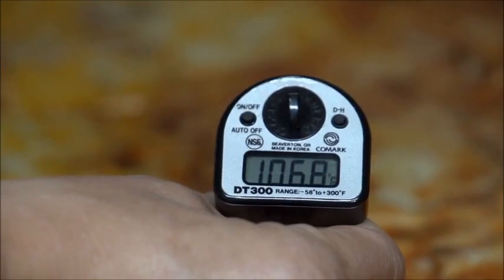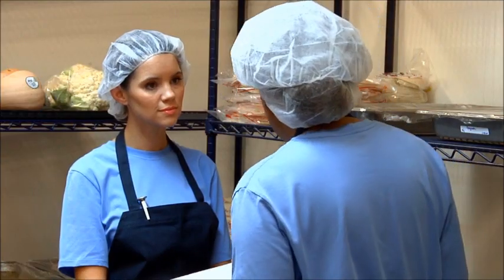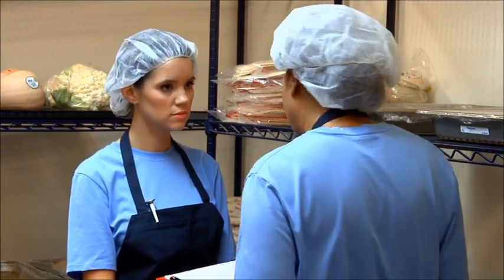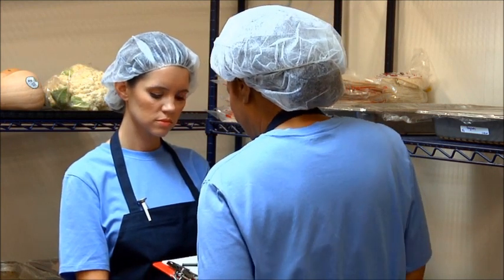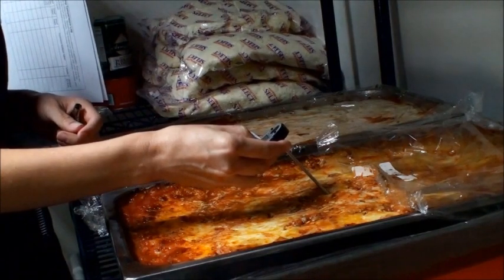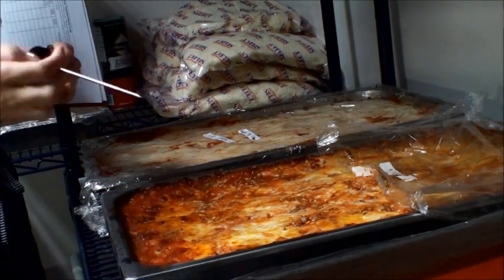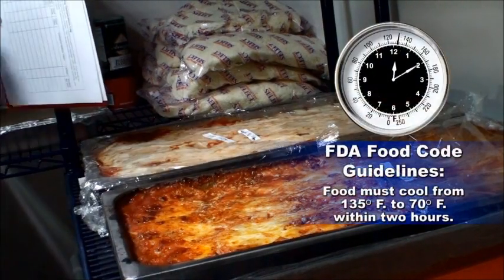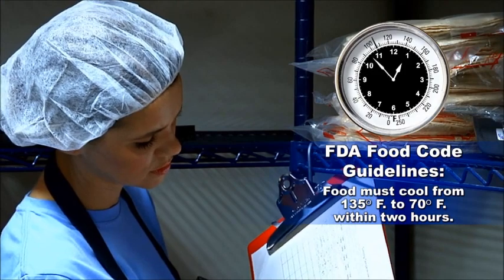Be prepared to take corrective actions if the food is not cooling quickly enough. Speak with your supervisor regarding appropriate correction steps you should take. The first two hours of cooling is very critical. Supervisors should manage production schedules so that staff have adequate time to monitor food temperatures and to actively cool foods during the first two hours of cooling so that the temperature is less than 70 degrees Fahrenheit.